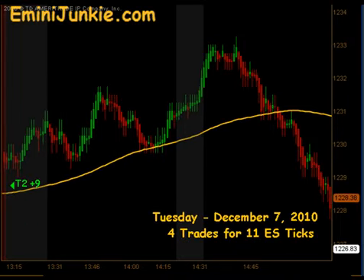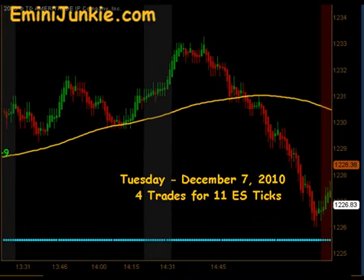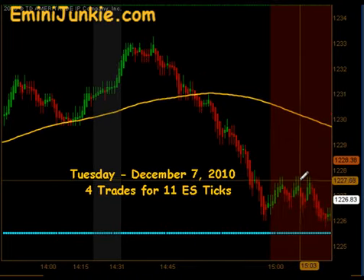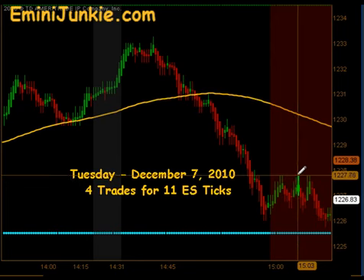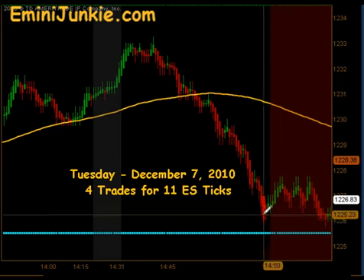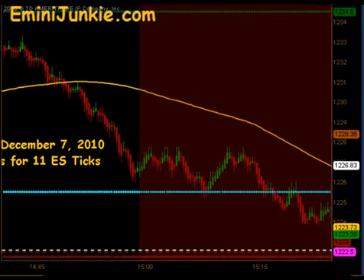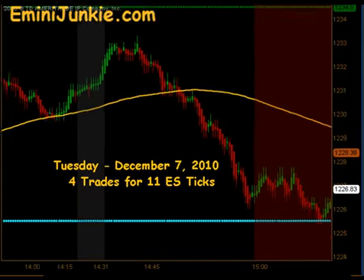Then there was a quick move to the downside, and this would have set up what would have been an extension trade. But even on the extension, the pullback at 27.75 didn't happen until after the 3 o'clock hour. So there was no opportunity to get into that short before the market ultimately pushed lower back into yesterday's close.